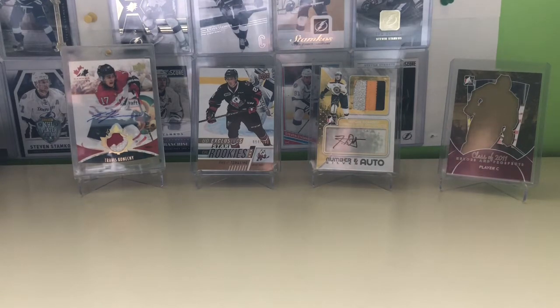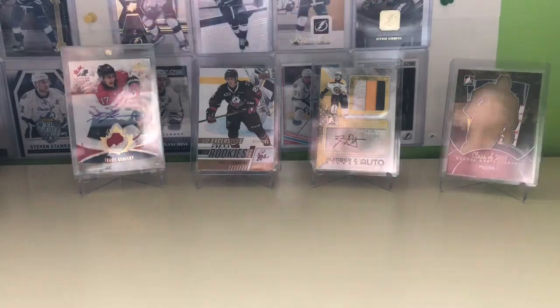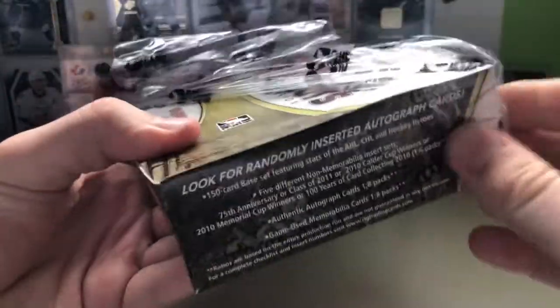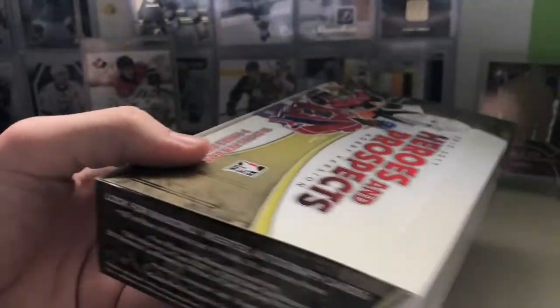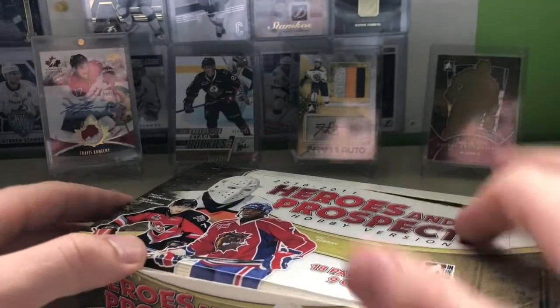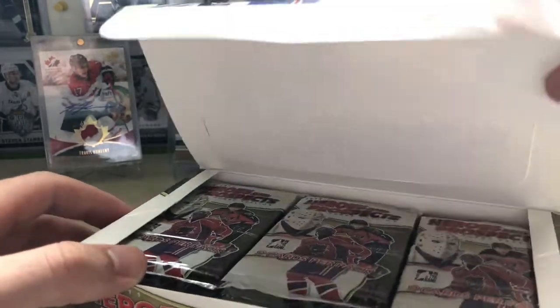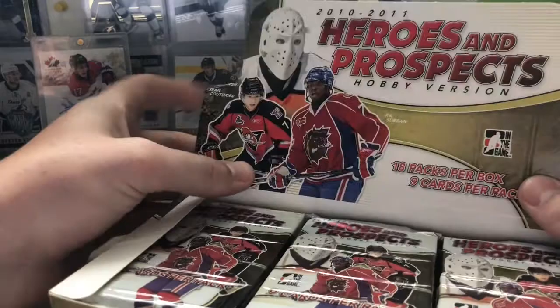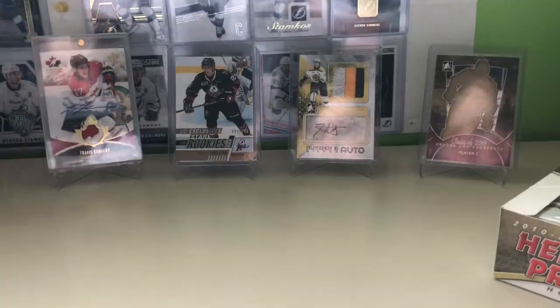I do prefer Panini over Upper Deck, and In the Game over Upper Deck as well, so this is my second favorite brand of cards. I'm just getting the box open over here. I believe we get 18 packs per box with 9 cards per pack, and 2 autos and 2 hits. At $35, that's less than $10 a hit, which in the hobby is pretty good.